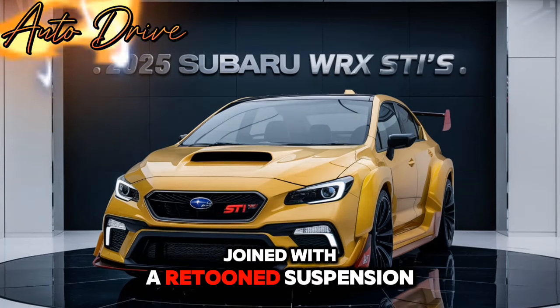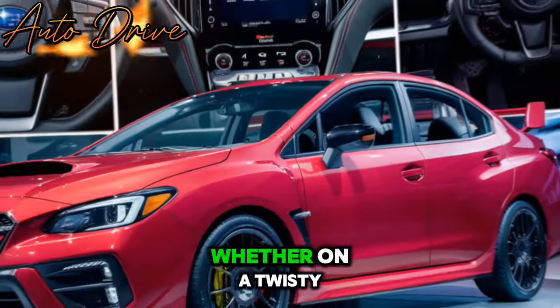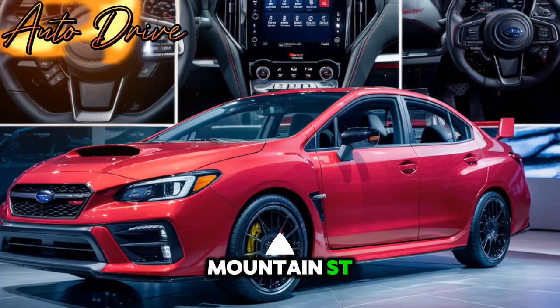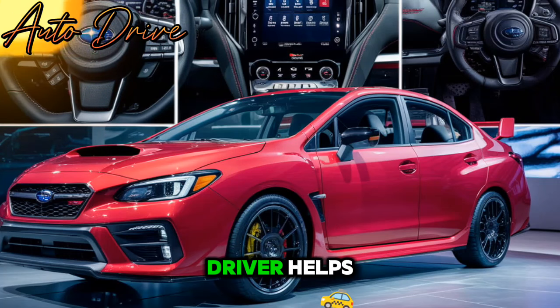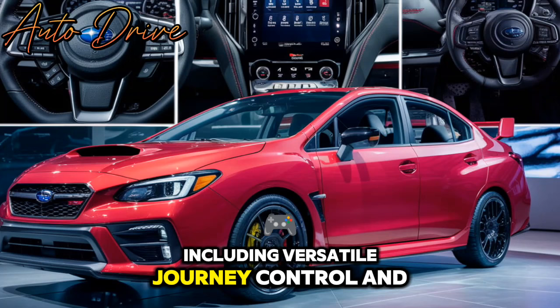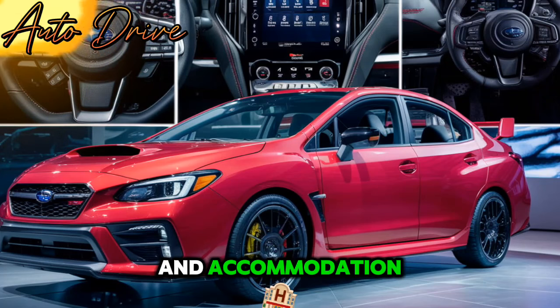Joined with a sport-tuned suspension guarantees outstanding handling and stability, whether on a twisty mountain street or a track. Subaru has likewise presented high-level driver assists including adaptive cruise control and lane-keeping help, improving both safety and accommodation.